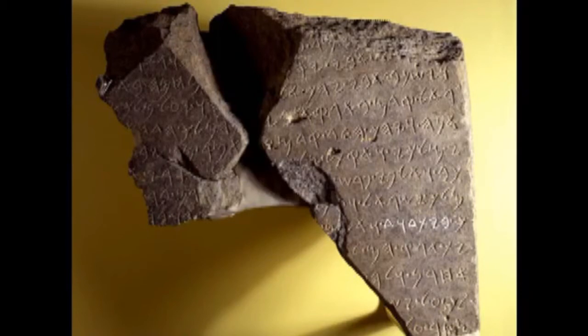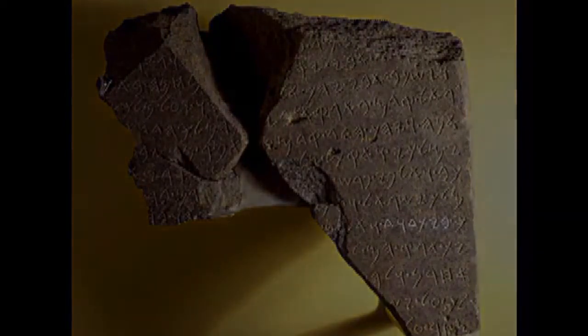The text actually refers to the house of David, meaning his royal family, found during excavations in the ancient city of Dan in 1993. It is now located in the Israel Museum.